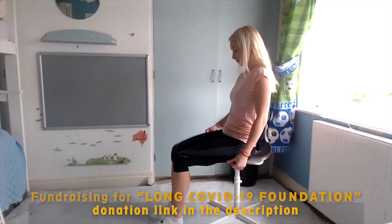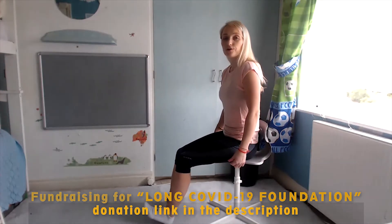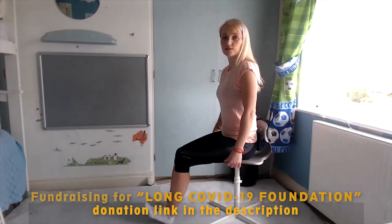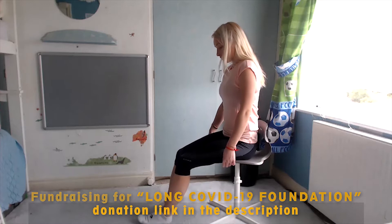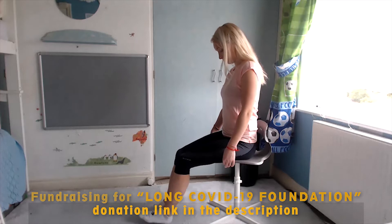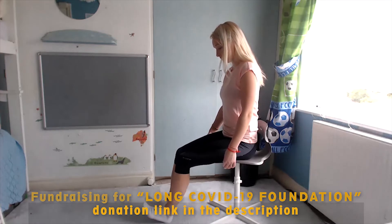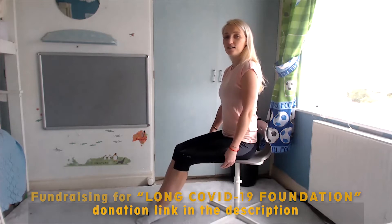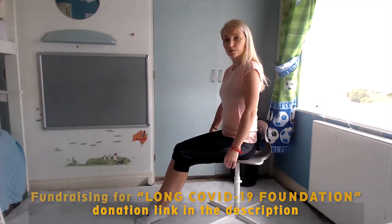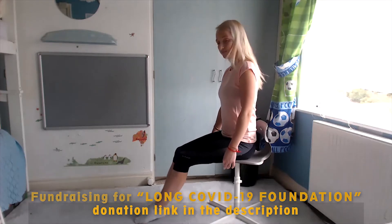Now some exercises for your toes. We put toes up, heels up, and alternate. Let's do them together. Try to stretch these muscles as well when you put your heels up. Well done.